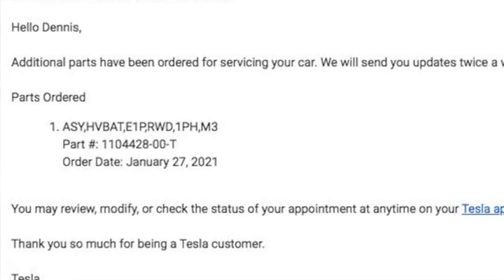Today is February 9th, and it looks like I'm not going to get my car back until February 23rd. I just got a call back from a service rep in Vancouver and they told me they have not received the battery, but they should get it by February 20th. So I should get it back by February 23rd — we'll just have to wait and see.